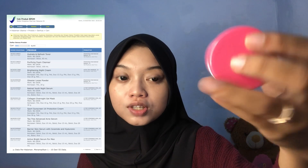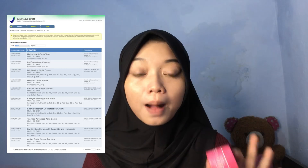Sebelum aku ngejelasin secara detail, disini aku mau ngejelasin terlebih dahulu sebetulnya skincare dari Beauty Glow Skin Clinic ini skincare apa sih? Skincare dari Beauty Glow Skin Clinic ini sebetulnya skincare klinik yang di-BPOM-kan. Skincare ini tuh semuanya udah BPOM dan aman, enggak ada yang polosan, termasuk krim malemnya. Ini untuk krim malemnya juga no polosan, semuanya udah BPOM dan juga aman.